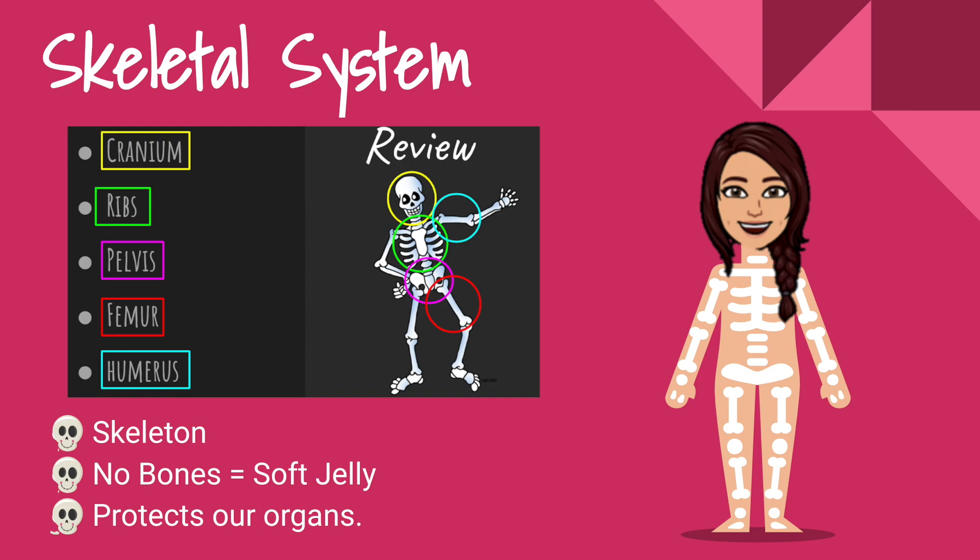But the most important thing about our skeletal system is that it protects our organs. Our rib cage protects our heart and our lungs, and our cranium protects our brain.